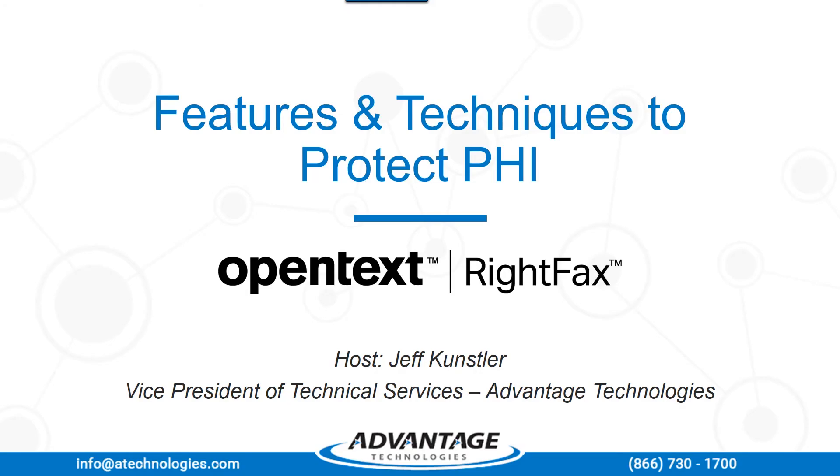Hello, and thank you for joining us. My name is Brianna Bell, and I am a member of the Advantage Marketing team. We are pleased to welcome you to the latest webinar from Advantage Technologies: New WriteFacts Features and Techniques to Protect PHI. Jeff Kunstler, our Vice President of Technical Services, is going to walk you through essential tips that will help your organization maintain the highest level of privacy and document security, supporting your HIPAA compliance efforts. Jeff has over 20 years' experience working with WriteFacts, and many of you have worked with Jeff on projects in the past. With that, I'll turn the webinar over to Jeff.